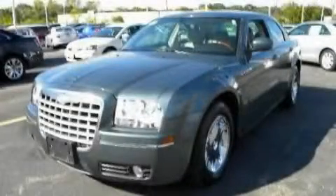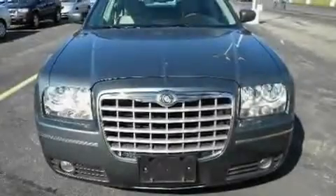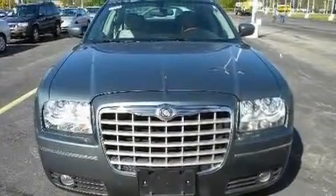This is a 2005 Chrysler 300 with a great fit and finish. It has a 3.5-liter six-cylinder engine and a four-speed automatic transmission.